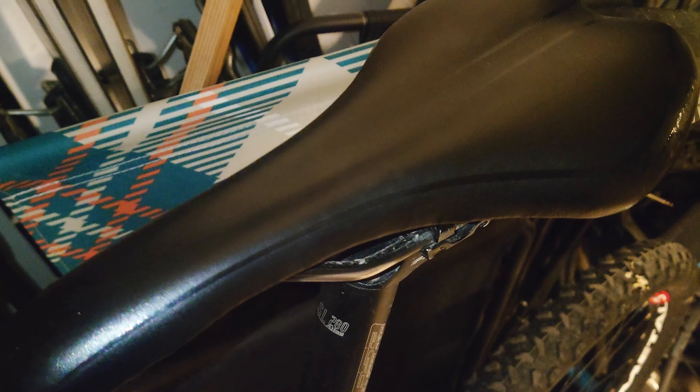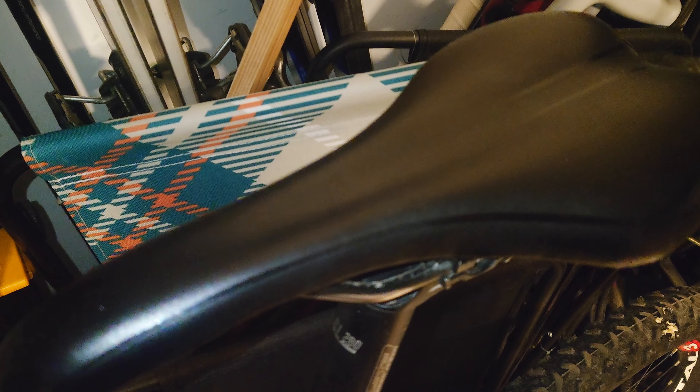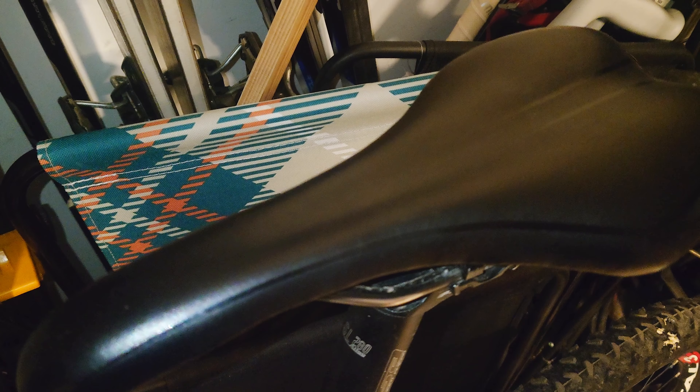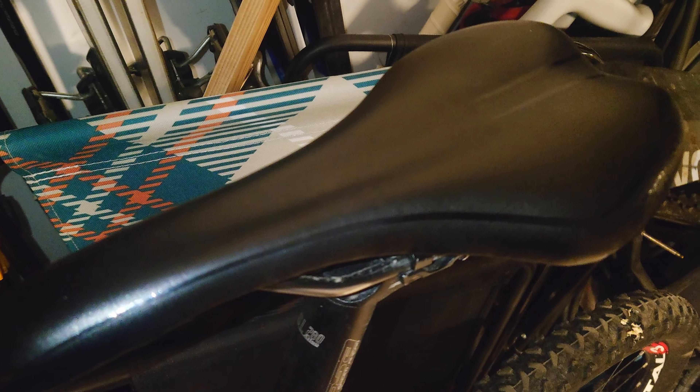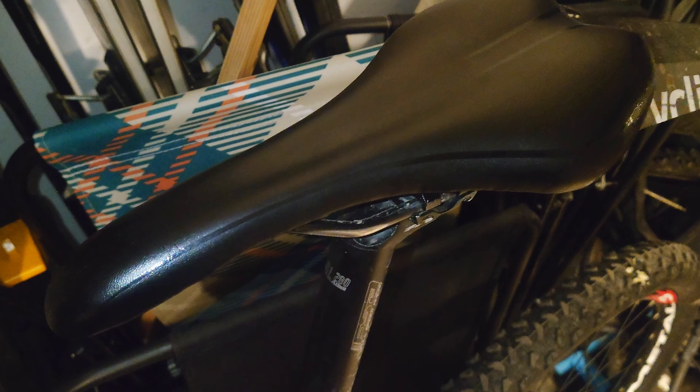I used to have this saddle that was original on the bike. It was fairly comfortable, but I found out that I got pain in the soft tissue between the sit bones when doing longer rides. It's a Concept Standard from Focus Bikes. I've now put it on the mountain bike instead.